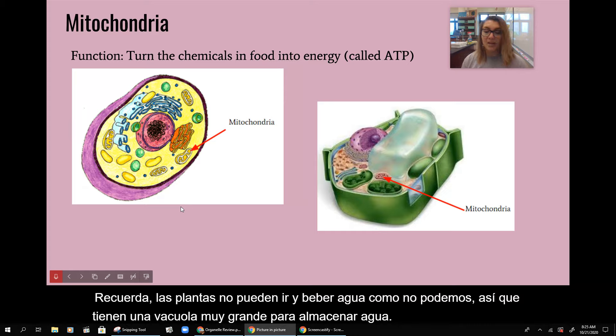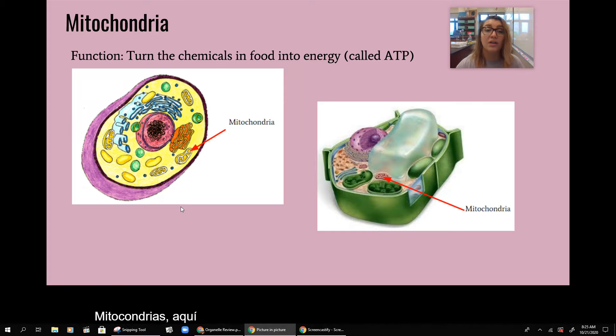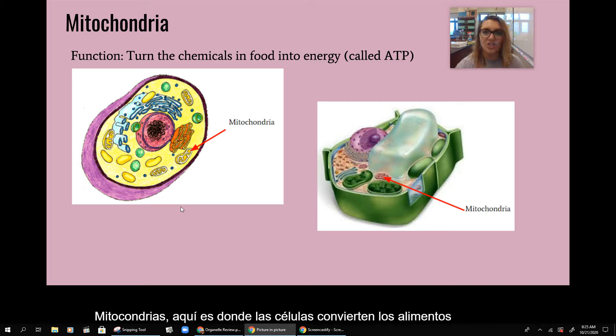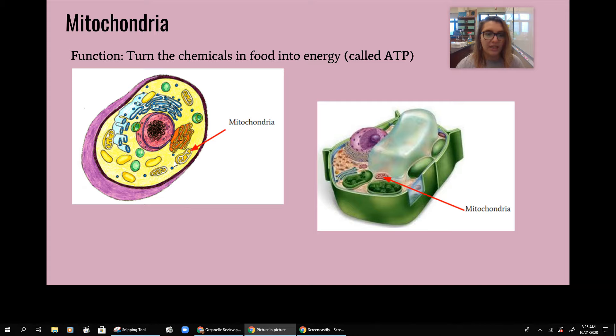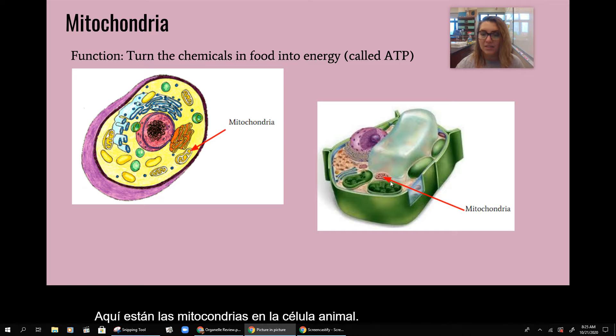Mitochondria — this is where cells turn food into energy, and we call that energy ATP. Here is the mitochondria in the animal cell, and here is the mitochondria in the plant cell.